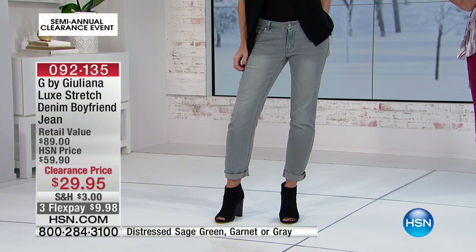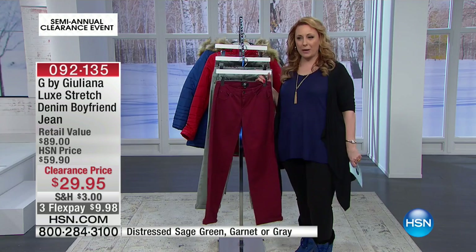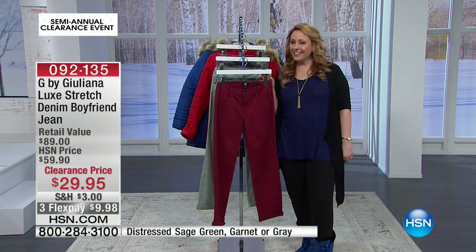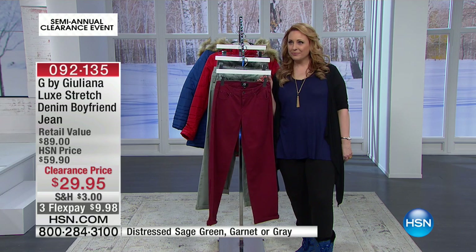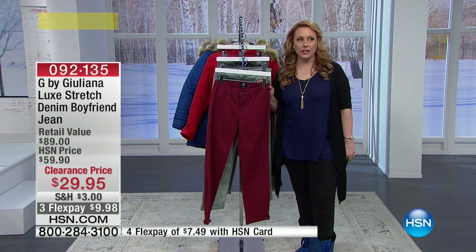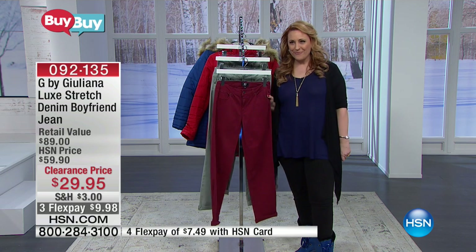I'm going to go to the phones. I'm going back to Ohio and welcome Kathy, who also got our Today's Special. Hi Kathy, you're on TV now. How are you doing? You got our Today's Special today? Yes, I did.